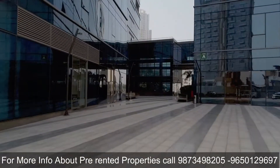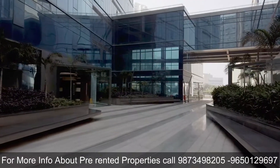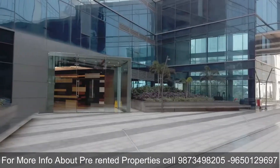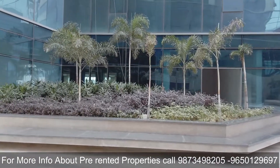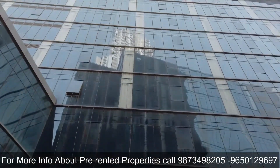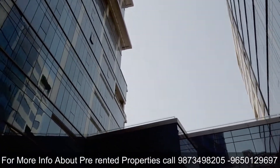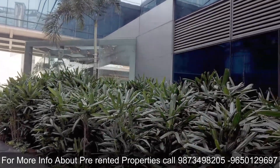M3M Urbana Business Park is centrally air-conditioned with CFC-free refrigerant for environment safety. A central chiller system with independent AHUs for each floor has been installed. The project is designed by RSP, a Singapore-based architectural firm. The design is inspired by large floor plates and open-span design, with special emphasis on rational water usage and energy efficiency, ensuring zero discharge into the city.